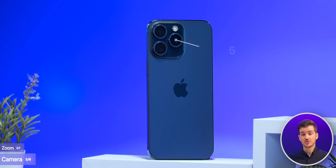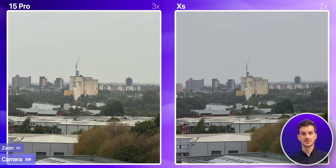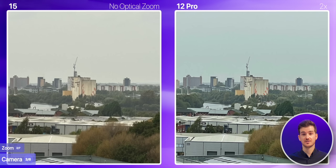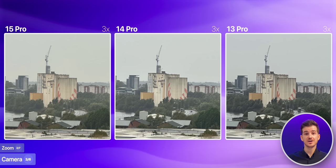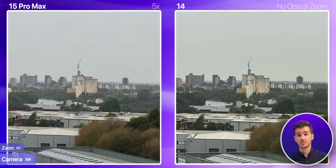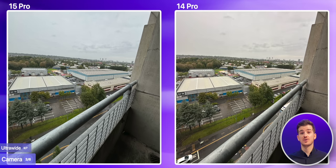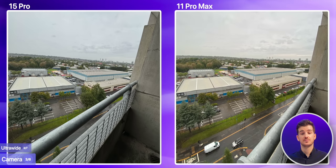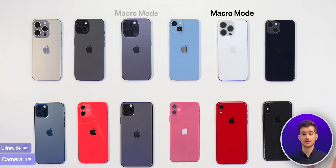Zoom-wise, the 15 Pro Max has the best zoom with that new 5X module, although the difference compared to the 15 Pro's 3X is very minor. If you're coming from an XS, 11 Pro, or 12 Pro that had a 2X module, you'll notice a boost even with the standard 15s thanks to their 2X sensor crop. The processing on the 15 Pro's 3X has also improved over the 13 Pro and 14 Pro. And if you're upgrading from any iPhone without a dedicated zoom module, you'll get a major zoom upgrade even with the 15 Pro. In terms of the ultrawide, if you're coming from the 13 Pro or 14 Pro, you'll only see differences in nighttime, not daytime. From the 12s or 11s, the 15 Pros have superior ultrawide hardware for a slightly sharper image, and you'll also get macro, which only the 13 Pro, 14 Pro, and 15 Pros have.